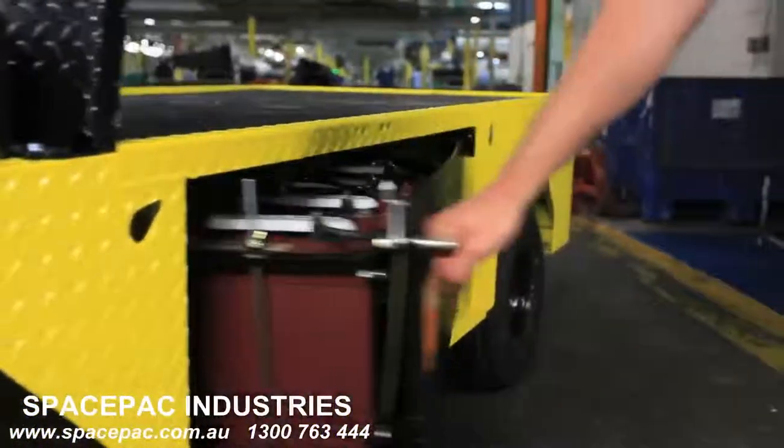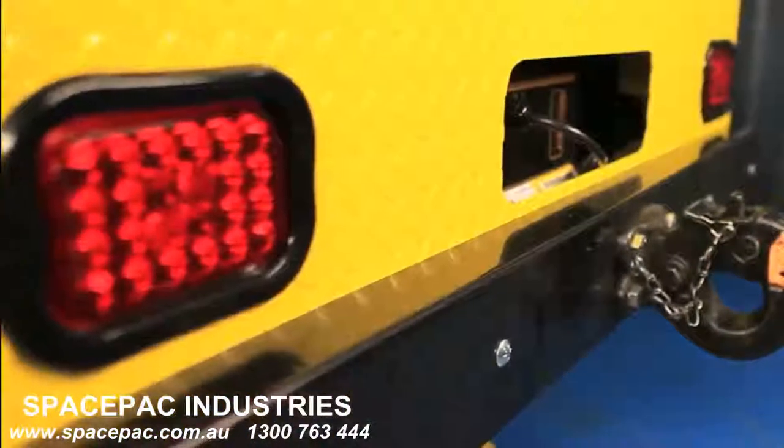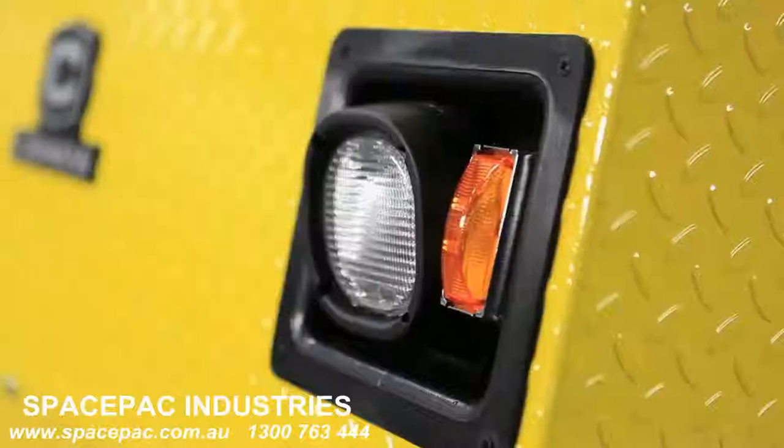Other standard and optional features include a swing-out battery compartment, LED brake lights, recessed headlights with an LED option, and turn hazard signals.